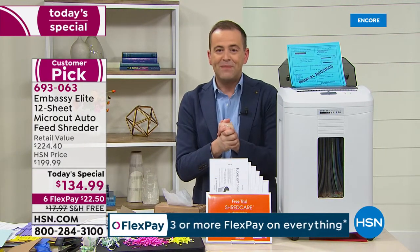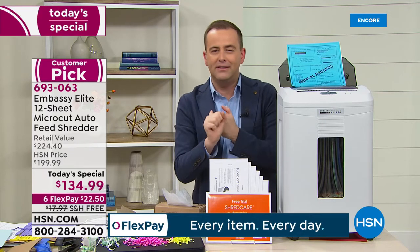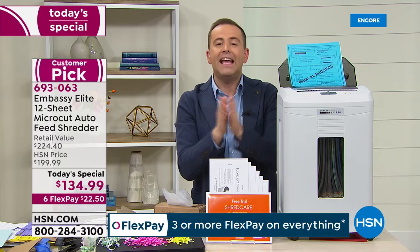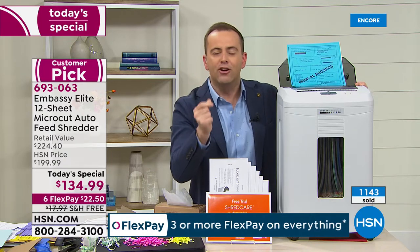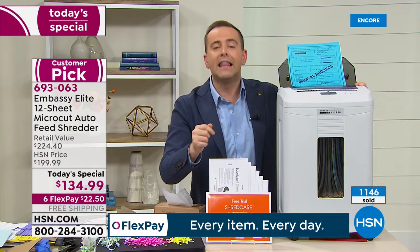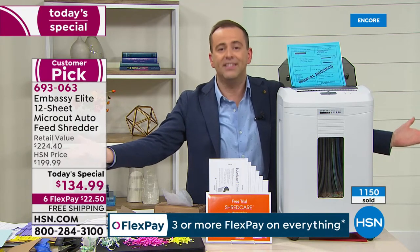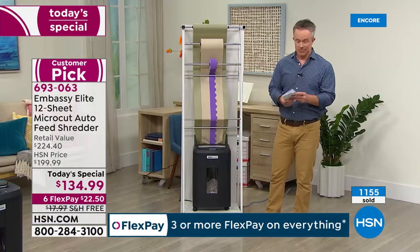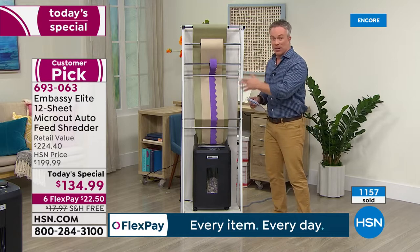As much as I hope you order this tonight, even if you don't — please write it down: if you ever buy a shredder, don't let them sell you a cross cut or strip cut. Get the best, because you'll have this shredder for years and years. Once you buy a good one, you never need to replace it. This is a powerhouse — it's your identity. It has one job to shred and protect, and it does it so well. That's why Embassy is a customer pick.